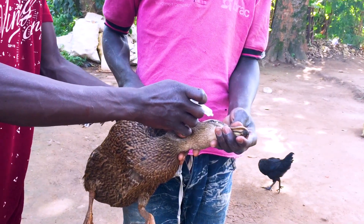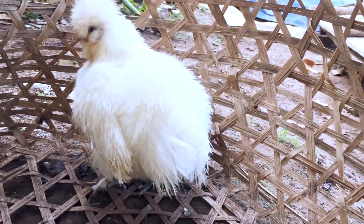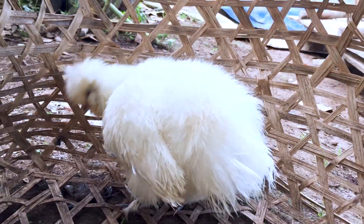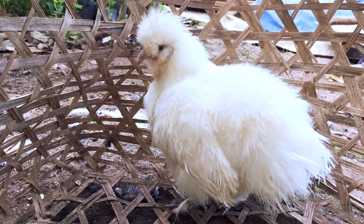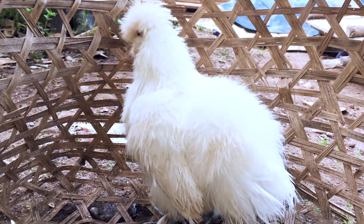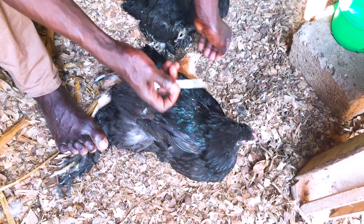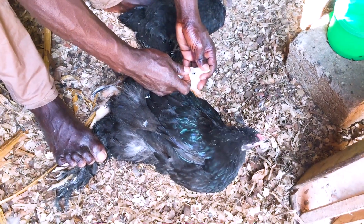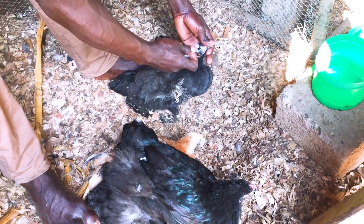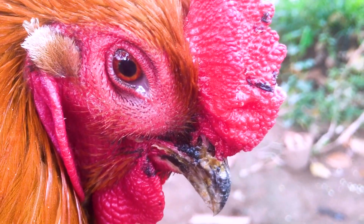Please do not vaccinate sick birds — treat them. The weaklings will die; that is natural selection, and there is nothing you can do about it. After they have recovered, vaccinate the rest so that they have immunity which can help them fight back in the future in case there is a reoccurrence of Newcastle.